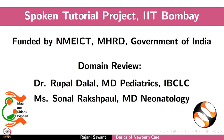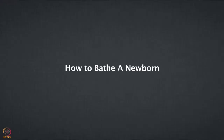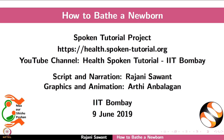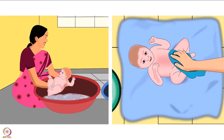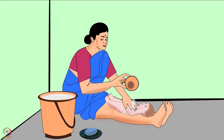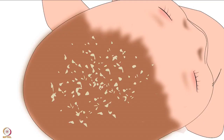This brings us to the end of the first tutorial. Thanks for joining. Welcome to this spoken tutorial on how to bathe a newborn. In this tutorial we will learn about safety tips for a mother or caregiver before and during the bath, when to give a baby its first bath, sponge bath, regular bath, traditional bath, bath for babies in hilly areas or cold regions, and cradle cap.